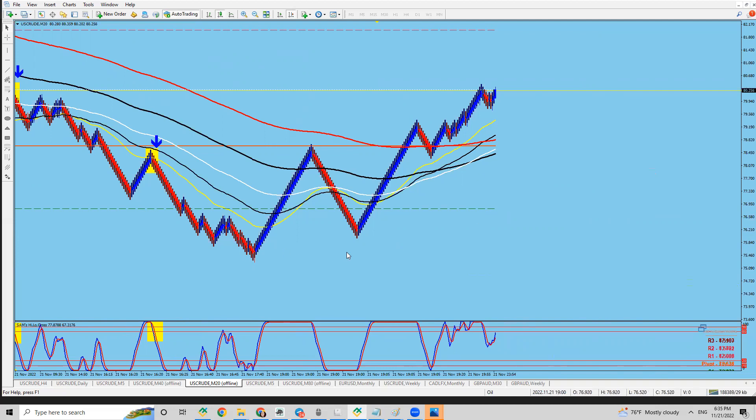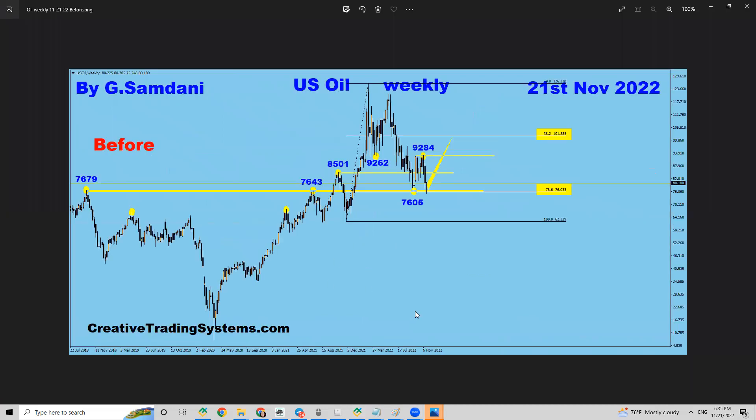This is it for now. I just want to highlight that this is a very good opportunity in oil — bouncing from here, it can go all the way up to 100 from around 80 right now. Take advantage of that. Whether you use my system or any other system, use some kind of system — without a system it's very difficult. Thanks for watching and have a wonderful rest of the trading week.